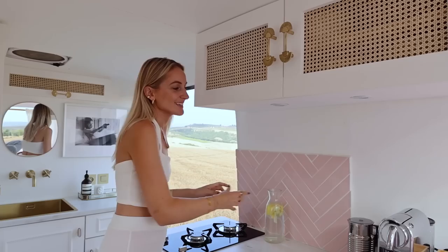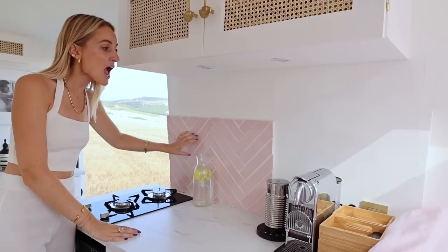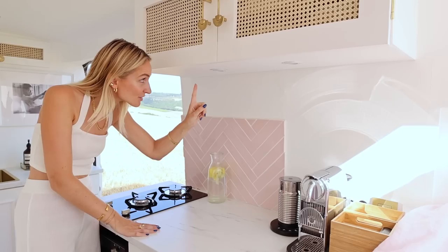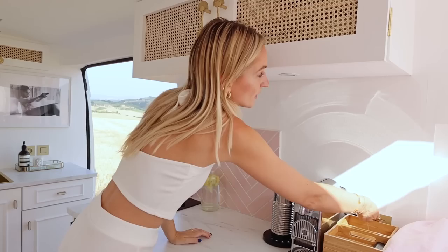One more thing to show you is our beautiful tile backsplash for when we're cooking — we used the herringbone style. Nicholas almost killed me for doing that because it's honestly so much work, but we're very happy with the result. We also have little LED lights right here above the kitchen so when it's dark we can easily cook in the light.